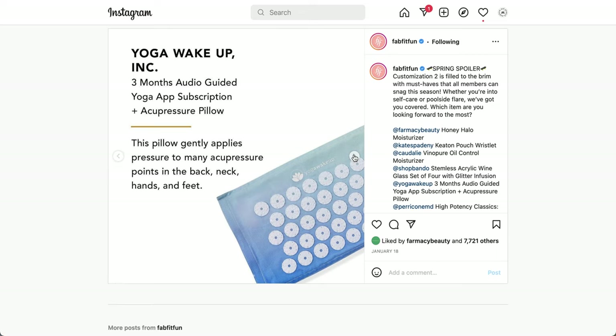The next is from Yoga Wake Up Inc. — a three-month audio-guided yoga app subscription and acupressure pillow. The pillow gently applies pressure to many acupressure points in the back, neck, hands, and feet. I couldn't find much additional information about the pillow, but it does seem like it's filled with buckwheat, which makes it very firm.